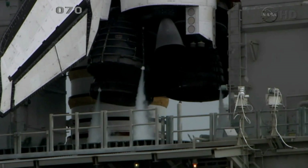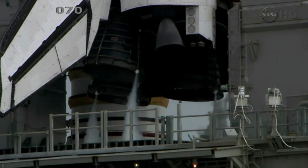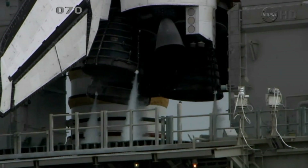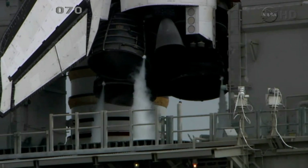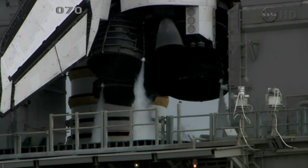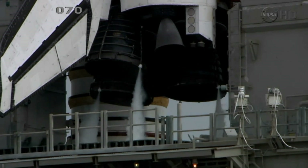T-minus 3 minutes 30 seconds, checking main engine steering. Verifying that the main engines are now in the start position.